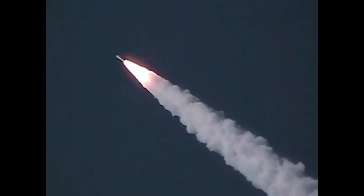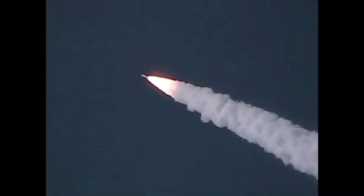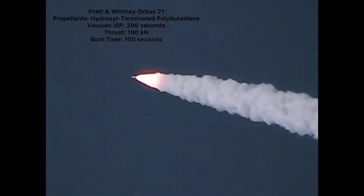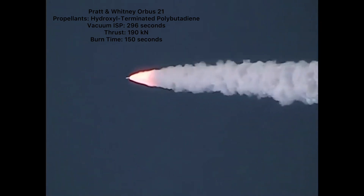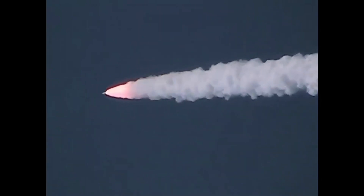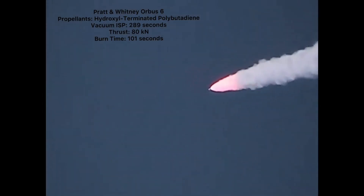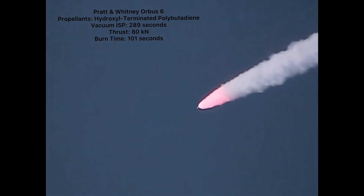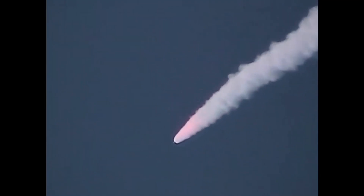The inertial upper stage was a solid propellant upper stage consisting of two stages itself. The first stage was an Orbus-21, which had a specific impulse of 296 seconds in a vacuum and could provide a maximum thrust of 190 kN for approximately 150 seconds. The second stage was an Orbus-6, which had a specific impulse of 289 seconds in a vacuum and could provide a maximum thrust of 80 kN for approximately 101 seconds. As the IUS utilized solid propellants, it could do much less work compared to the Centaur upper stage.